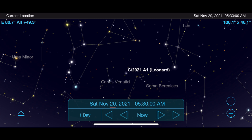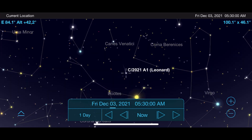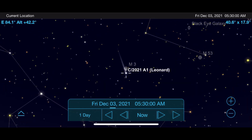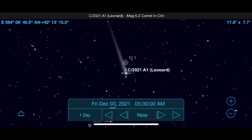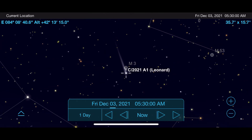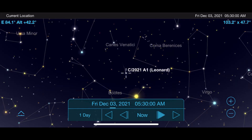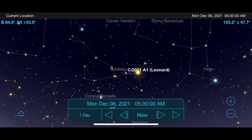If you face towards the east, you will find it in between the Canes Venatici and Coma Berenices constellations. As we move into December, two great opportunities to see it will be when it passes by the globular cluster M3 on December 3rd, and between the stars Arcturus and Izar on December 6th.